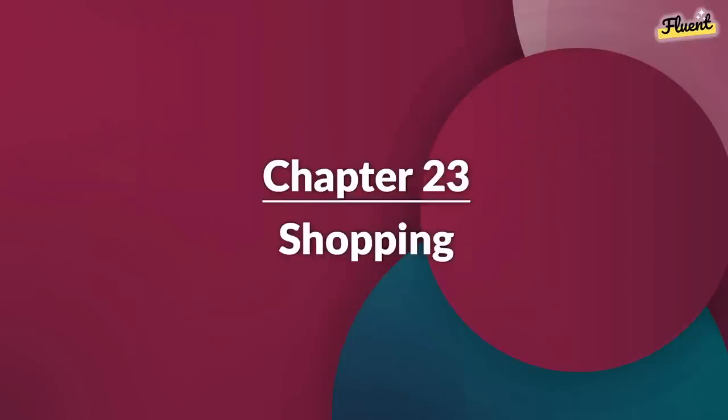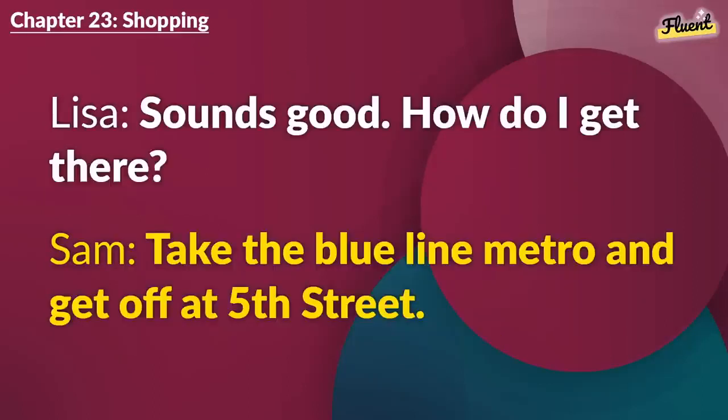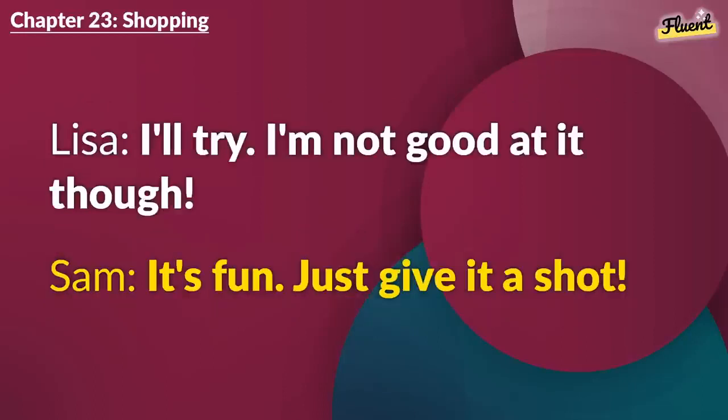Chapter 23 (repeat): Shopping. I need to buy some souvenirs before heading back. Any recommendations? How about the local market? They have unique crafts. Sounds good. How do I get there? Take the Blue Line Metro and get off at 5th Street. Thank you, Sam. How much should I budget? Around $50 should be enough. Don't forget to bargain. I'll try. I'm not good at it, though. It's fun. Just give it a shot.